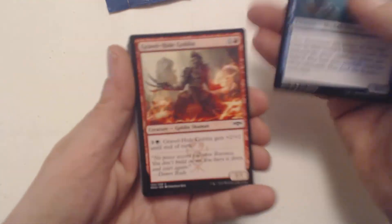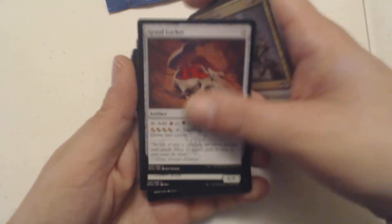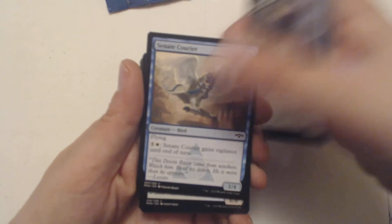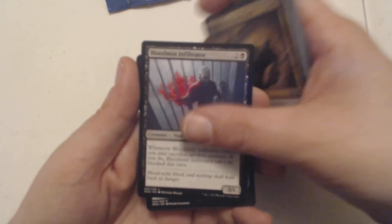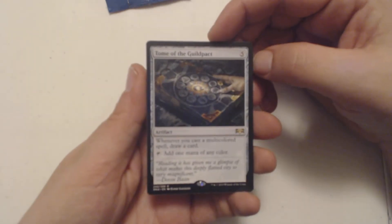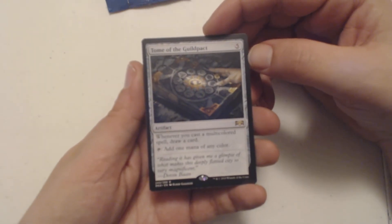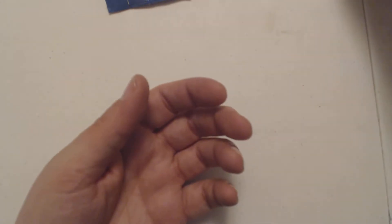Sweet Merfolk art right there. In the storyline, the next big expansion has Nicol Bolas about ready to cause serious trouble on Ravnica. Got another rare artifact - Tome of the Guildpact, a five-drop artifact. Whenever you cast a multicolored spell, draw a card, and you can tap to add one mana of any color. We're about seven or eight packs in, still no mythic, but we'll keep opening until we get one.